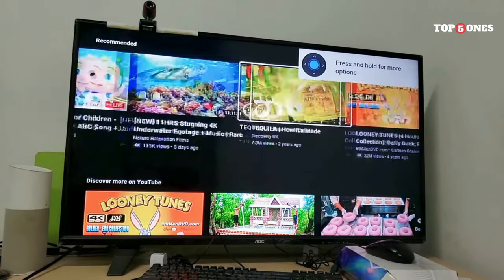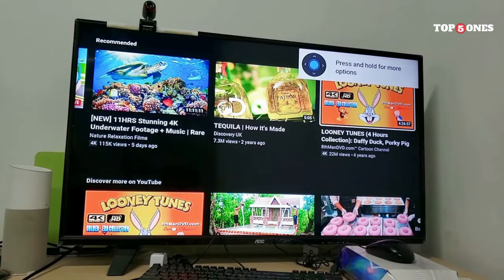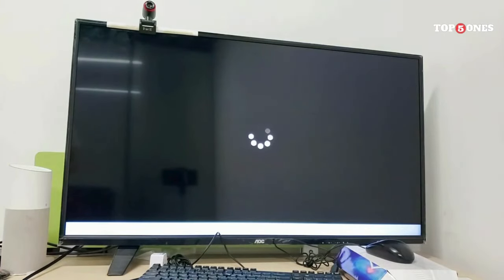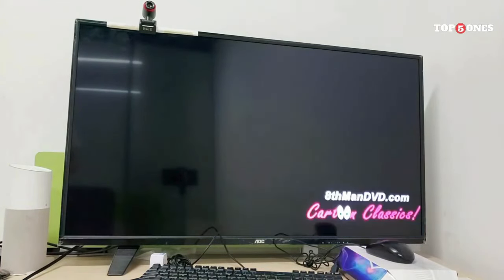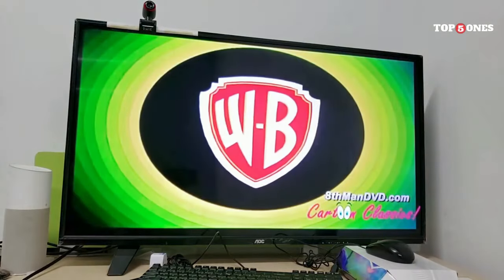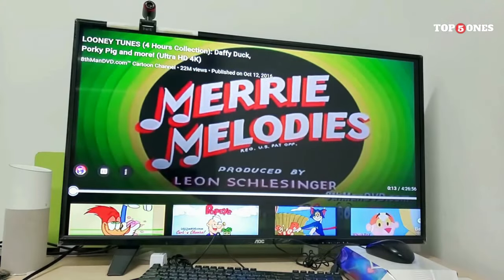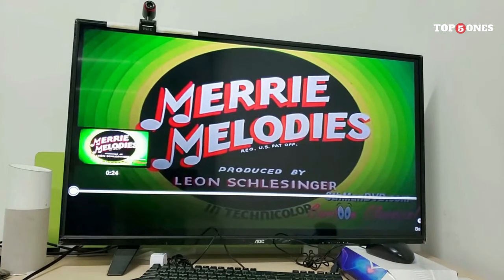So, how well does the T95 handle streaming? Overall, I've been pretty impressed. Videos play smoothly even in 4K resolution, and I haven't experienced any buffering issues so far. Of course, your streaming experience will also depend on your internet connection speed. Now, it's not all sunshine and rainbows — the T95 only has 4GB of RAM, which is fine for most streaming tasks, but it might struggle a little bit if you try to run multiple apps at the same time.